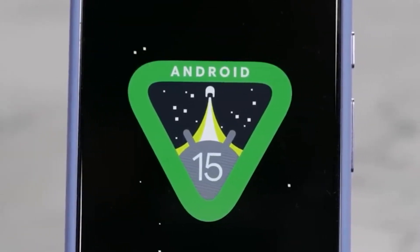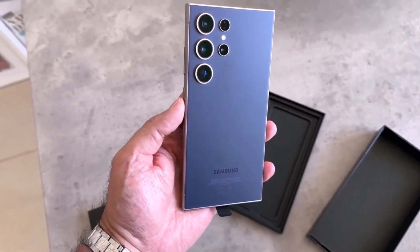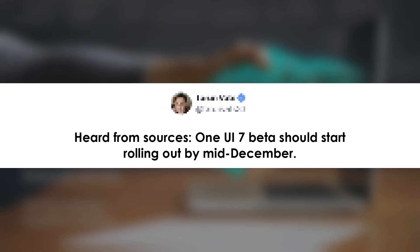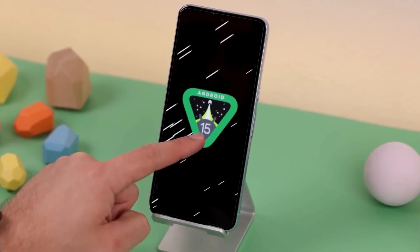A couple of weeks ago, rumors suggested that the One UI 7 Beta would begin rolling out between November 18 to 24. However, that didn't happen. More recently, another rumor hinted at a release timeline starting with the Galaxy S24 series in the first week of December. While we're approaching that timeframe, there's now speculation that this too may be delayed.